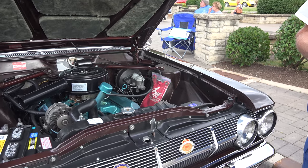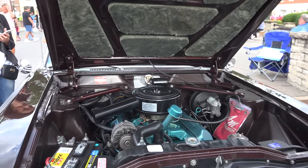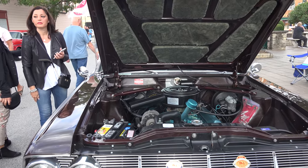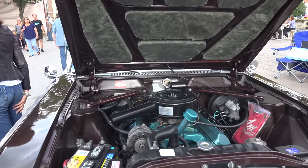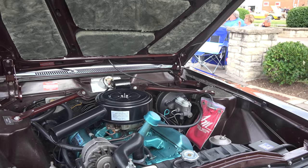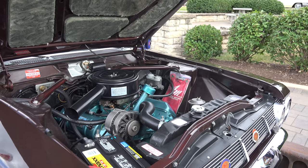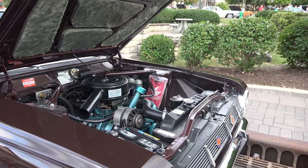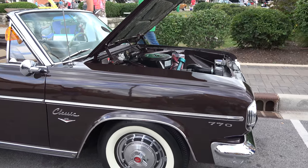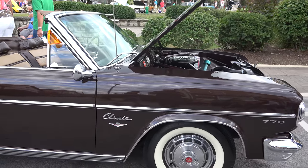The American Motors bag is the windshield washer solvent container. It's got the power brake booster with a dual master cylinder setup. American Motors was, I believe, the first company to offer the dual master cylinder setup as standard equipment.